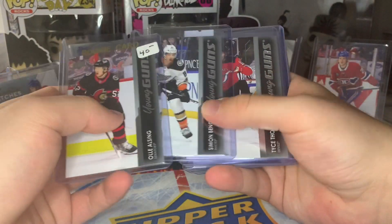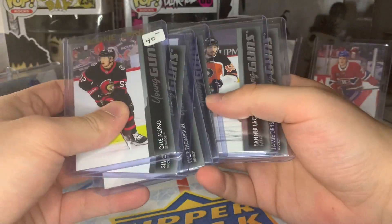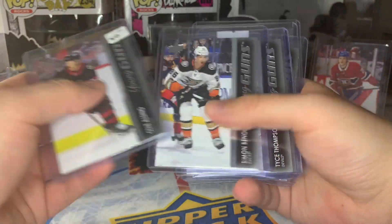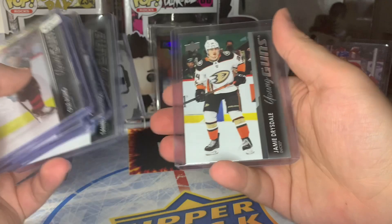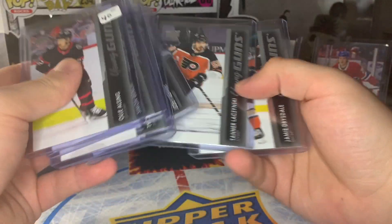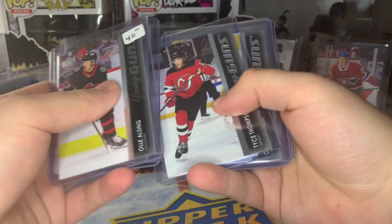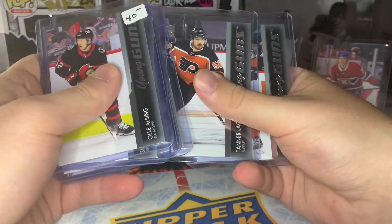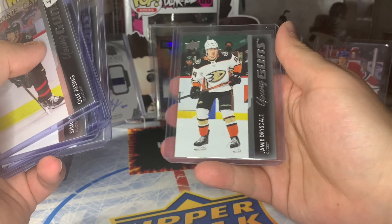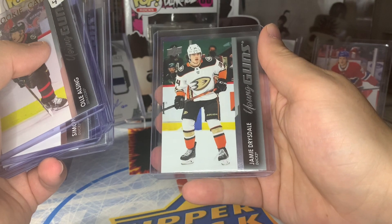That was a 2022 Series 1 retail box. Nothing really to show besides the Drysdale, but we did get seven Young Guns — none of them great at all. The Series 1 depth just isn't there. Series 2 is a lot deeper, but the top guys for this class — Zegras and Caulfield — are in Series 1, so if you don't pull the big guys, it can be pretty rough. Let me know if you want me to open up the second retail box — I'm kind of 50-50 on it. Thank you all for watching, make sure you subscribe, drop a like, and take care guys.